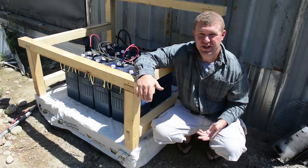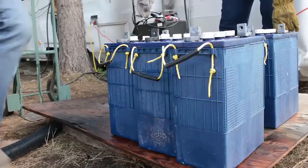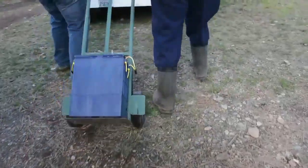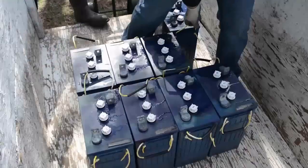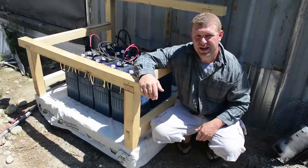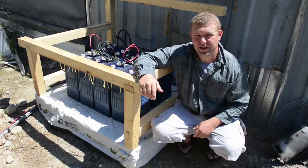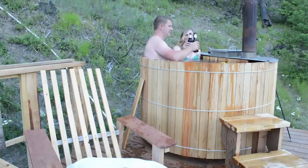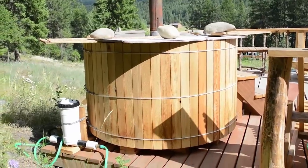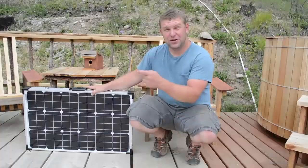We've got a few other projects going on. For one, this battery bank we purchased second-hand for a very good value will come in handy when we're ready for a bigger solar system, but we need to keep it topped off to protect the batteries. We could run our generator for that, but why not use solar? We also just added a filtration system to our new DIY cedar hot tub, so we'll be using solar to power a small pump to clean the tub.